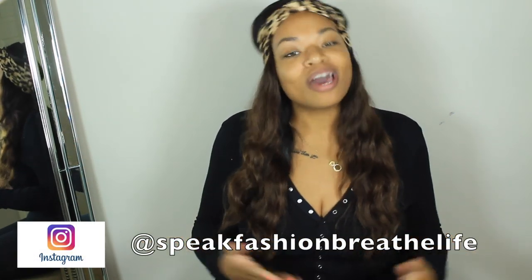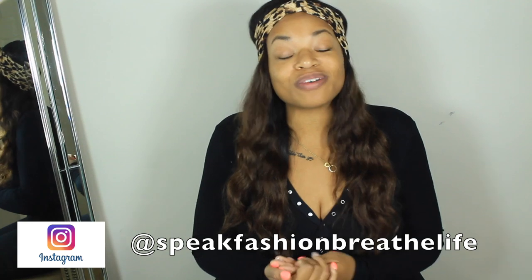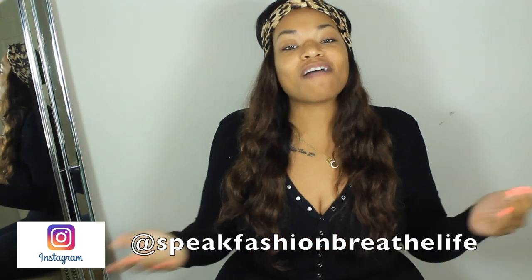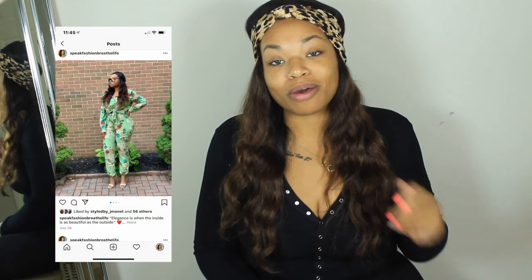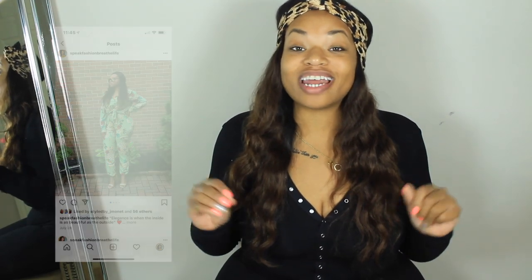If you are following me on social media — which you should be — on Instagram, Speak Fashion Breathe Life, I posted a lot of pictures with my outfits of the day. Every Sunday I post an outfit of the day, and honestly this last couple of months all of my outfits have come from Pretty Little Thing. Pretty Little Thing has been taking all of my coins this summer, so I did want to make sure I did one more haul for you guys to end the summer.